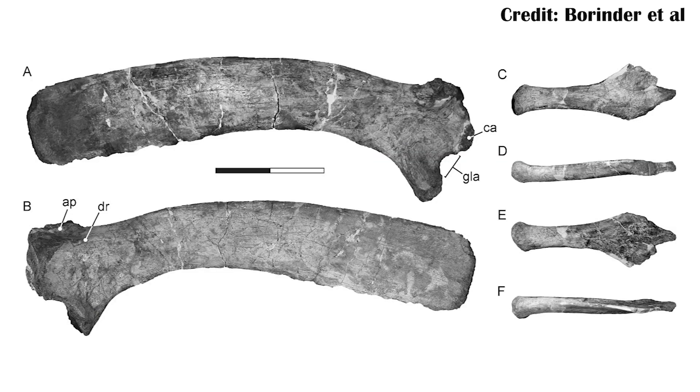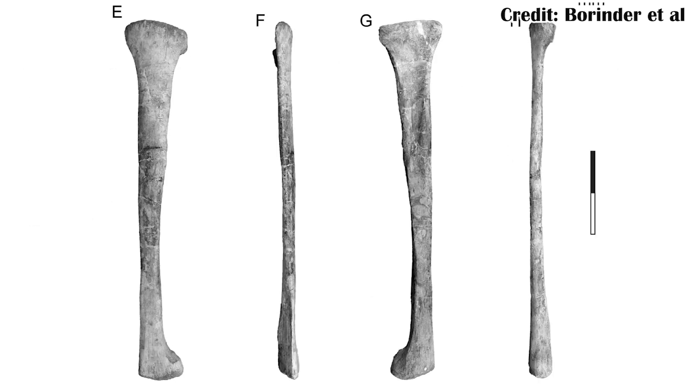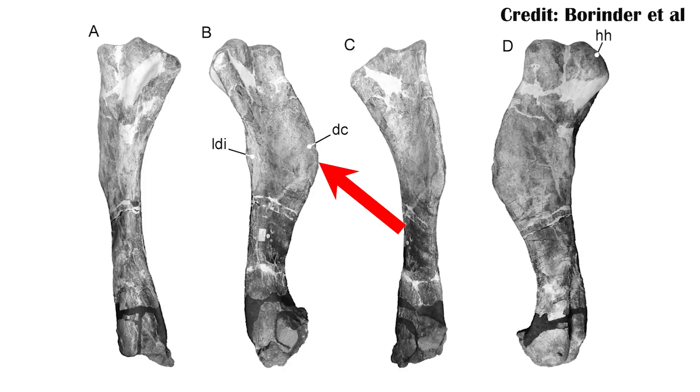The scapula has a strongly curved top edge, and the acromion process on the scapula points forwards and up, which is a unique feature. There are a number of other features on the scapula, but on the fibula and arm bone there's also a club-like tip, and a smaller crest used for muscle attachment on the humerus.